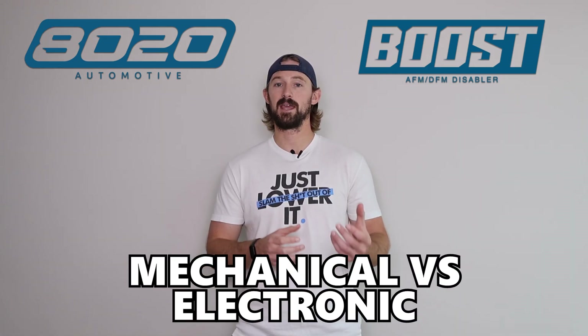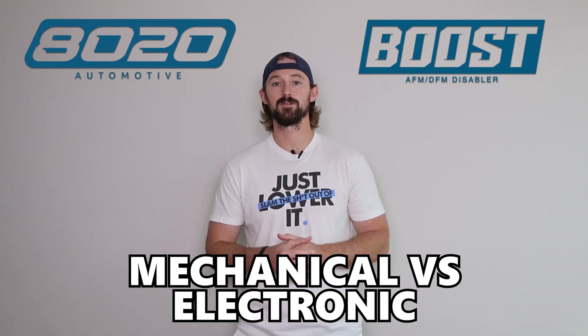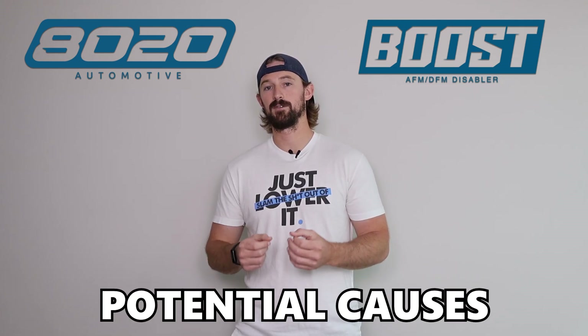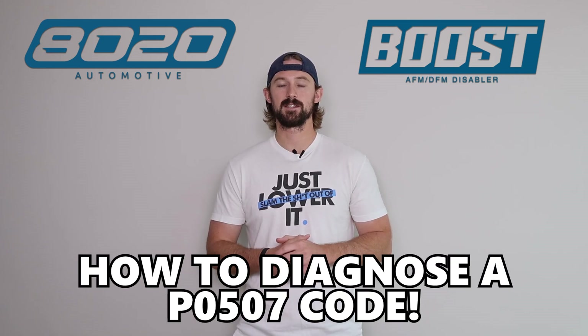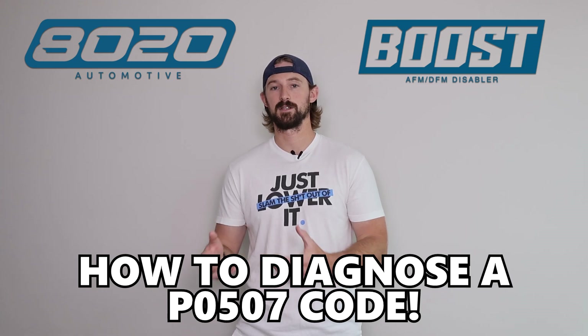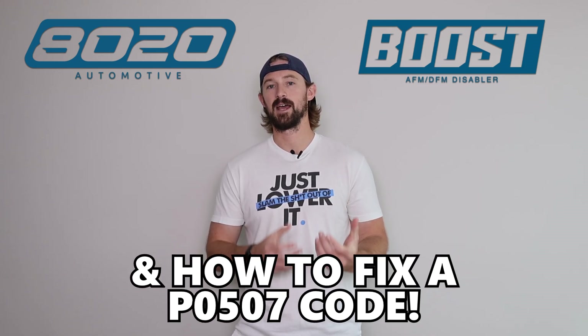First I'll walk you through mechanical versus electronic throttle control. Then we'll jump into the potential causes of a P0507 code, and I'll finish it off with a diagnostic list that you can follow to try to determine what's causing your P0507 code and how you can fix it.